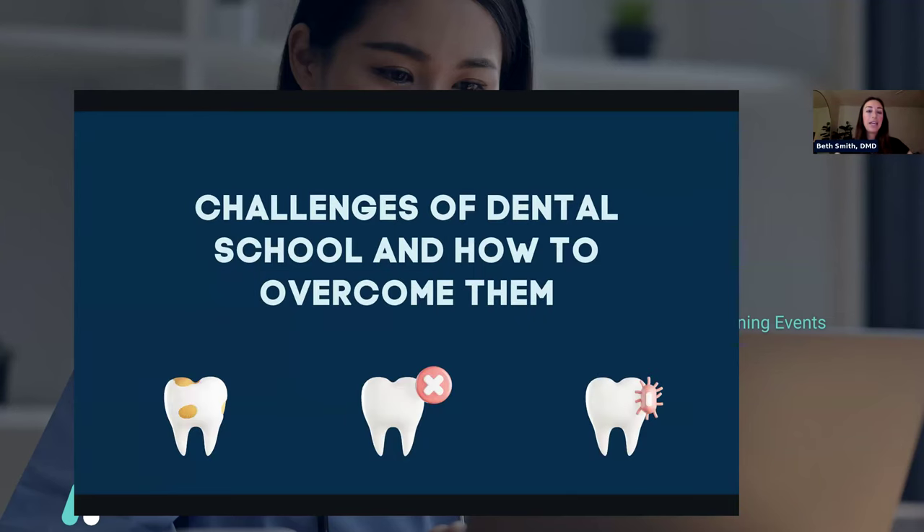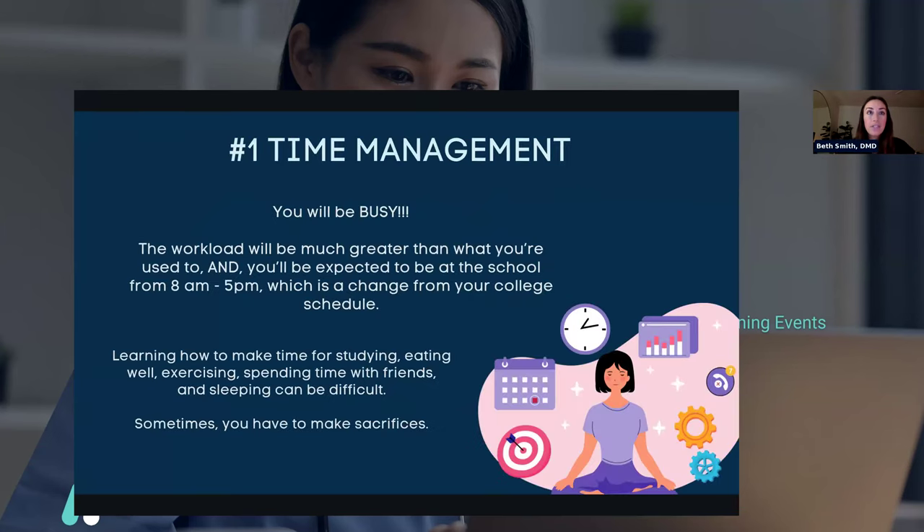The last thing I'm going to talk about tonight is challenges of dental school and how to overcome them. The first one is time management — this is the biggest one and the hardest thing for most people. You will be busy; the workload is much greater than what you're used to. You'll be expected to be at the school from 8am to 5pm, which is a change from your college schedule. Then you normally have to stay afterwards to practice your hand skills and study when you get home, so it's really tough at first to get used to the workload.